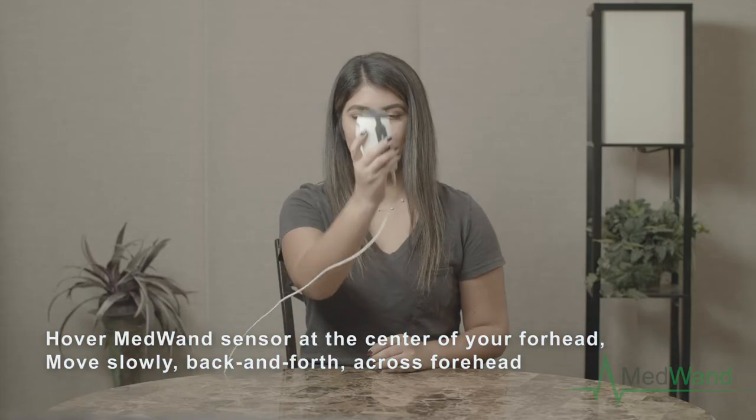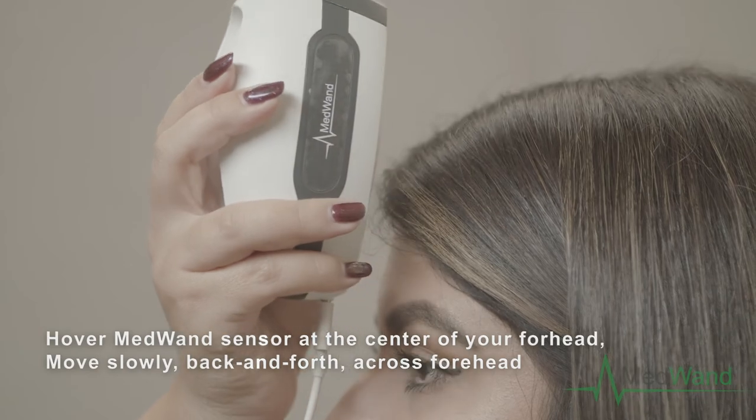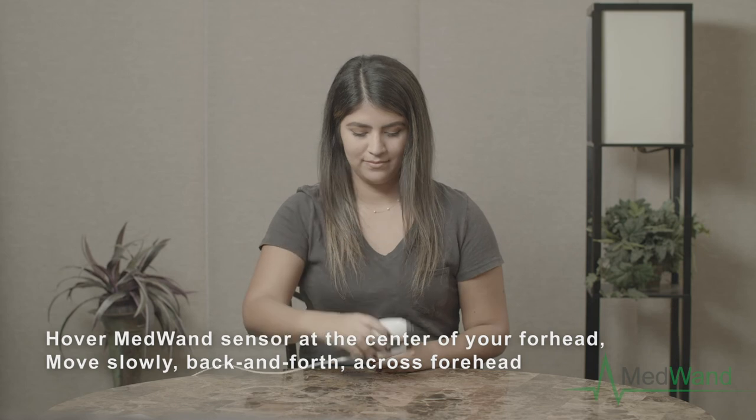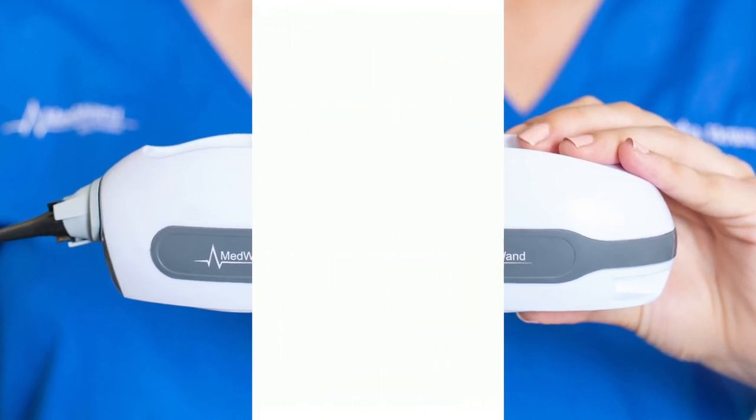Slowly move the MedWand left and right across your forehead and watch as your temperature is recorded on the screen. After several seconds, MedWand's app will show you the highest recorded temperature taken. This can be done in real time with the doctor as well. We sure have come a long way.